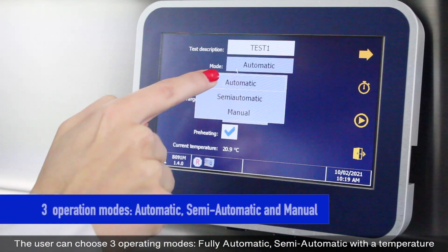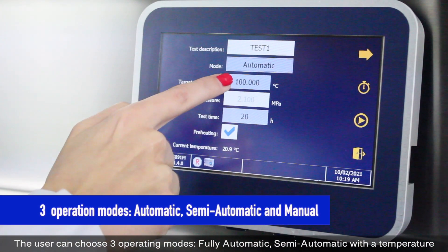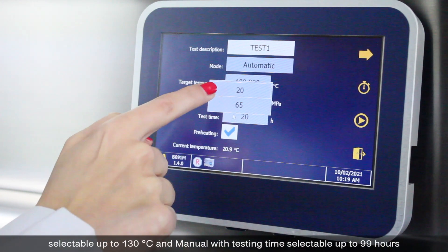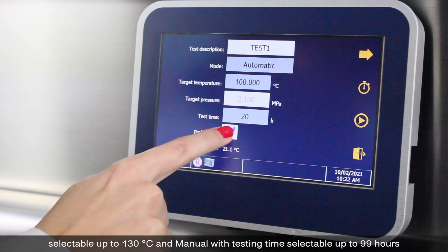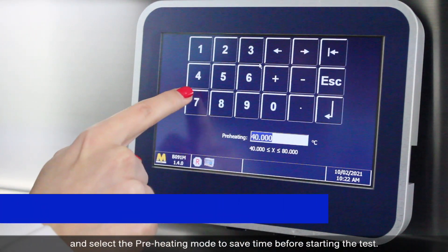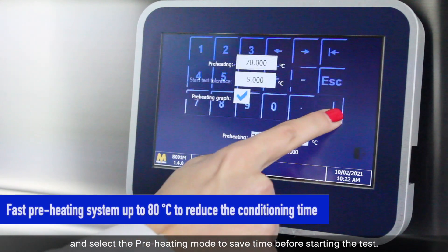The user can choose three operating modes: fully automatic, semi-automatic with a temperature selectable up to 130 degrees Celsius, and manual with testing time selectable up to 99 hours. The user can also select a preheating mode to save time before starting the test.